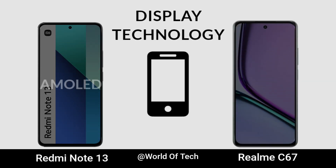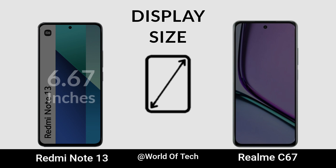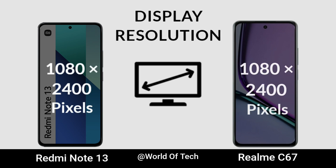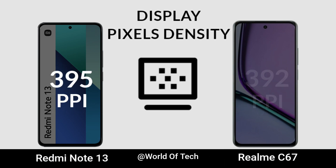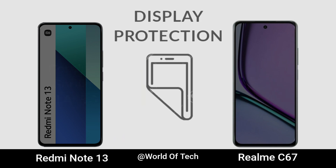Display Technology. Display Brightness. Display Size. Display Regulation. Display Pixel Density. Refresh Rate. Display Protection.